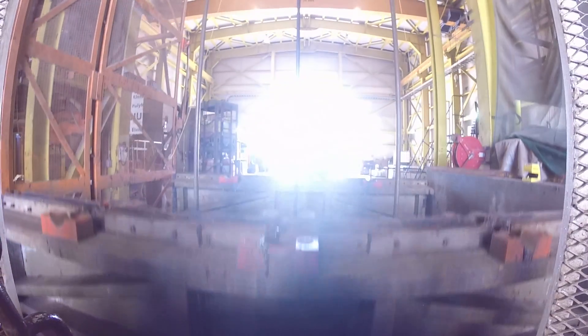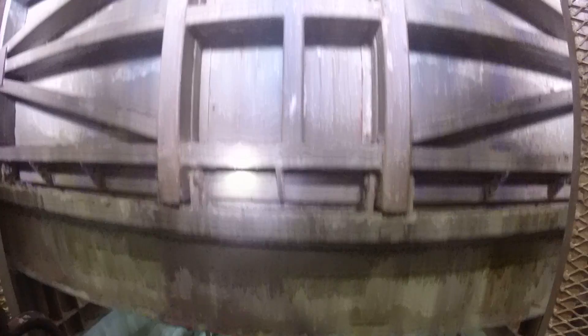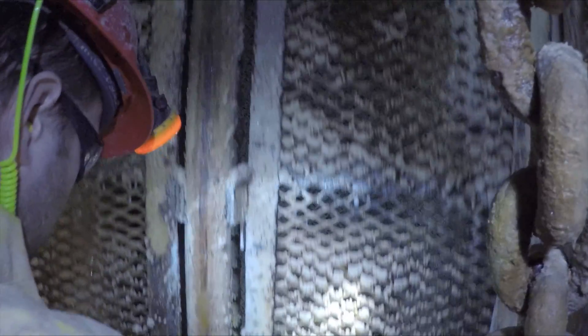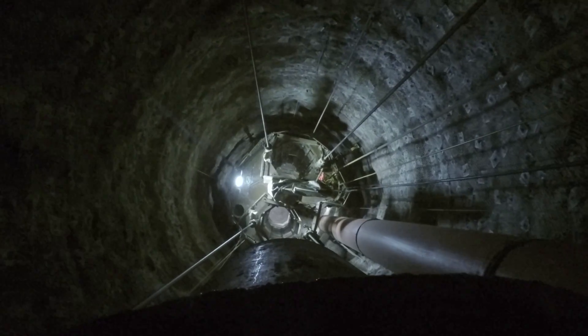Just below the surface are 65 feet of glacial till, then 3,200 feet of water-bearing sections of shale, dullestone and limestone, followed by 100 feet of rock salt before we reach the potash ore zone.